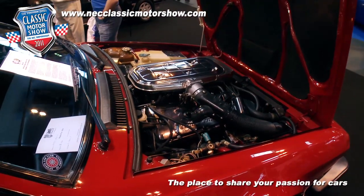This stand represents the final show of the centenary of Alfa Romeo, which is this year 2010, and we've got vehicles that span from 1935 right through to 2010.